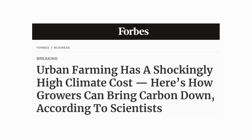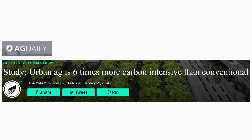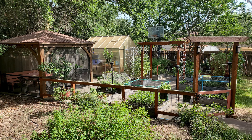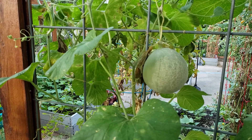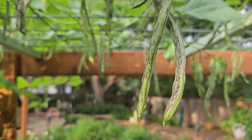I recently noticed a lot of headlines about how the carbon footprint of homegrown food is five or six times that of crops grown on conventional farms. I've been gardening and growing much of my own produce for some time now, and something just didn't seem quite right about these claims.